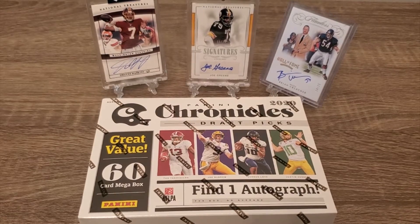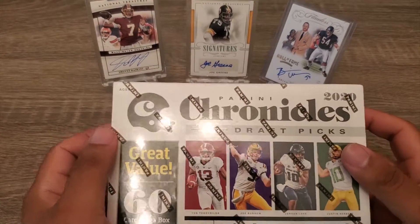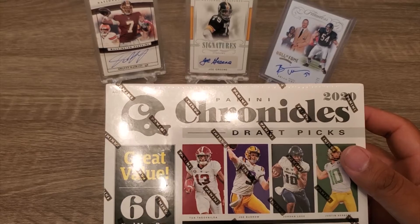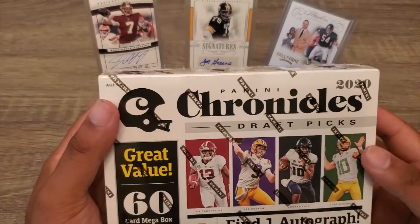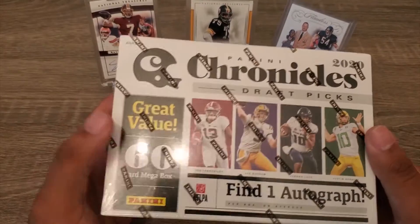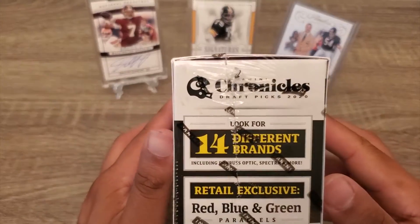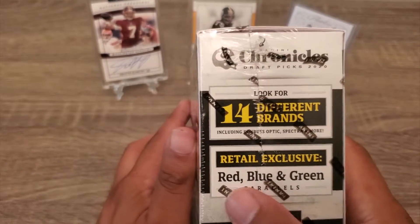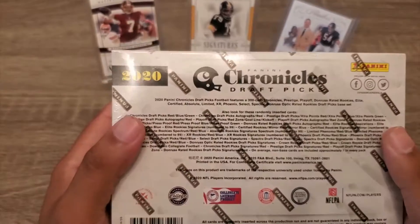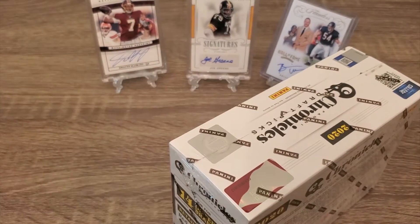What's going on guys, welcome back to my channel. Today I got the 2020 Panini Chronicles Draft Picks mega box. I was able to get it — guarantee one auto in this product and it has 60 cards. It has retail exclusive red, blue, and green parallels. Let's see what we get.